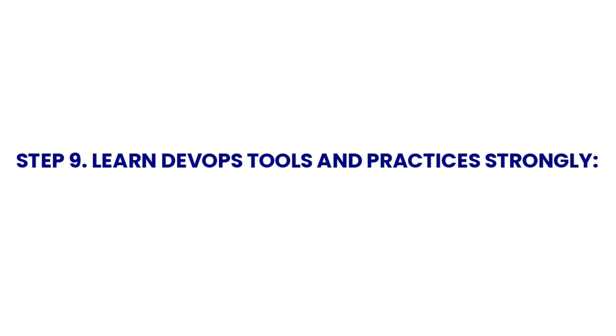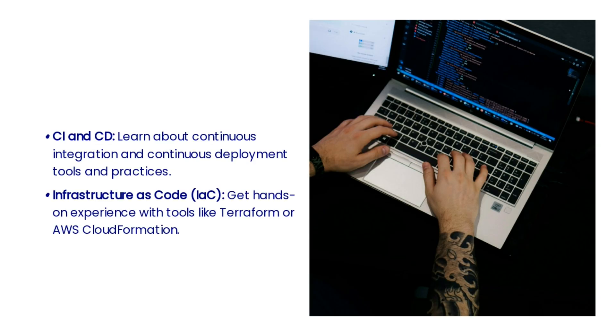The ninth step is more important: as cloud engineers, you should have strong DevOps skills. Learn about continuous integration and continuous deployment tools — CI and CD — and practices. Gain hands-on experience with tools like Terraform or AWS CloudFormation to understand infrastructure as code (IaC).